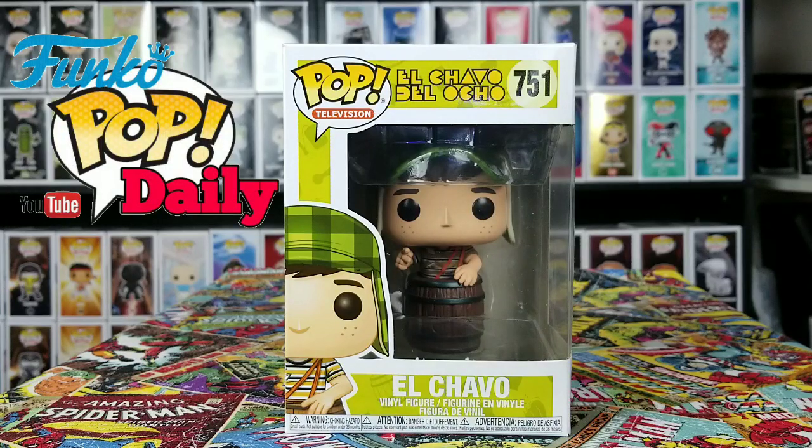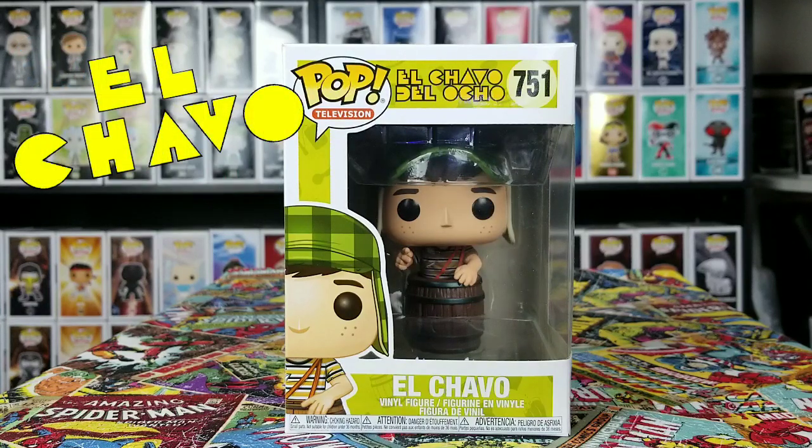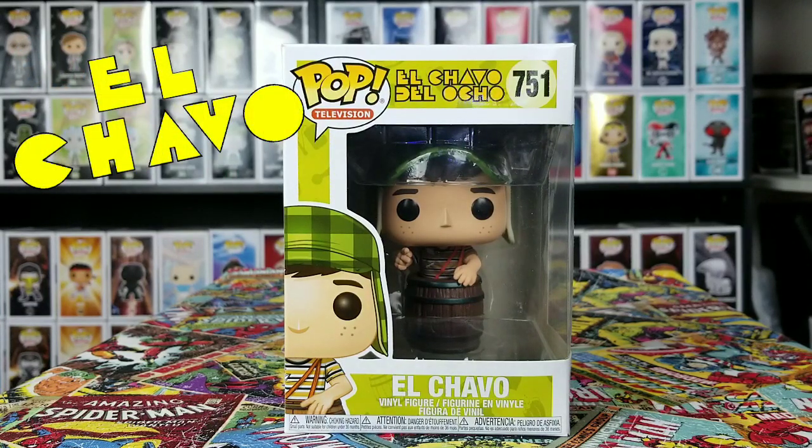Hi everybody, welcome back to Funko Pop Daily, the show where we show you detailed looks at the pops that we find out in the wild. Today we have El Chavo from El Chavo del Ocho, the TV series.